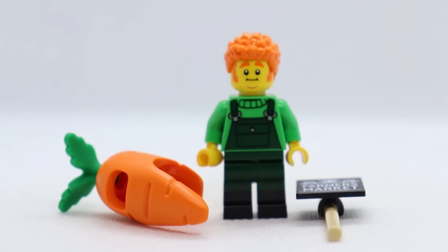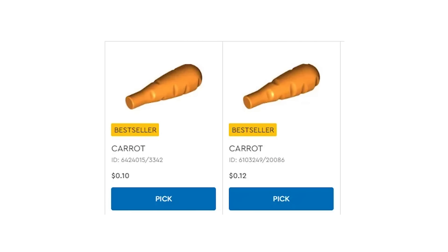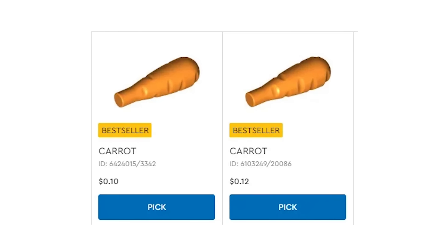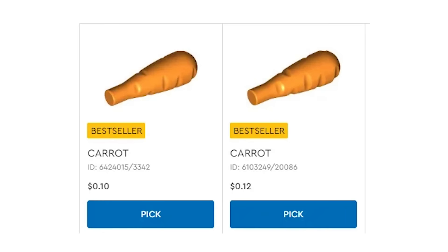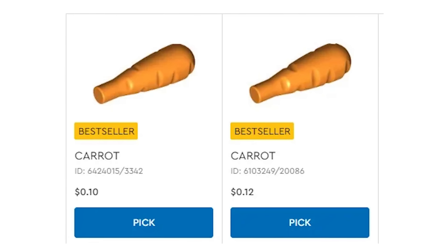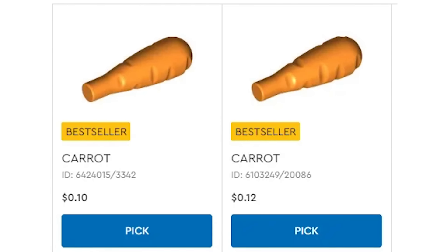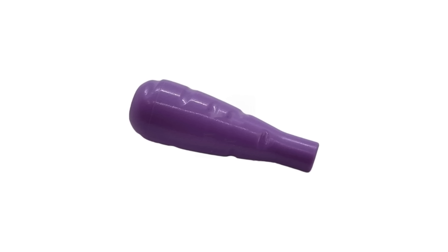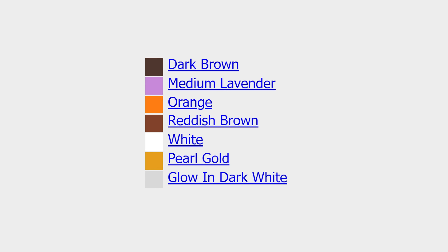The drumstick isn't the only LEGO food piece to get a mysterious redesign. LEGO also seems obsessed with carrots. A Reddit user posted a picture showing two seemingly identical carrot pieces, with the only noticeable difference being the price — but if you look very closely, the one on the right has a slightly longer peg and a very slightly different texture. Unlike the drumsticks, these two carrots share a single listing on Bricklink and seem to be completely interchangeable. But why does one cost 20% more? I guess it must be organic. There have been seven different colors of carrots spread across 252 sets since 1999.